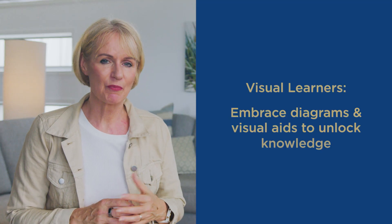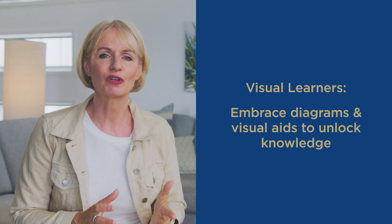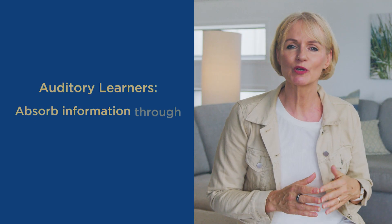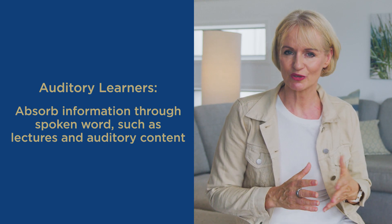Visual learners thrive on the power of imagery, embracing diagrams and visual aids to unlock knowledge. Auditory learners absorb information through the rhythm of spoken words, finding their stride in lectures and auditory content.